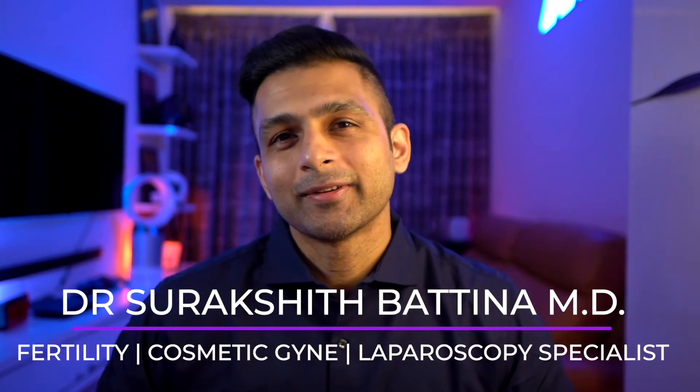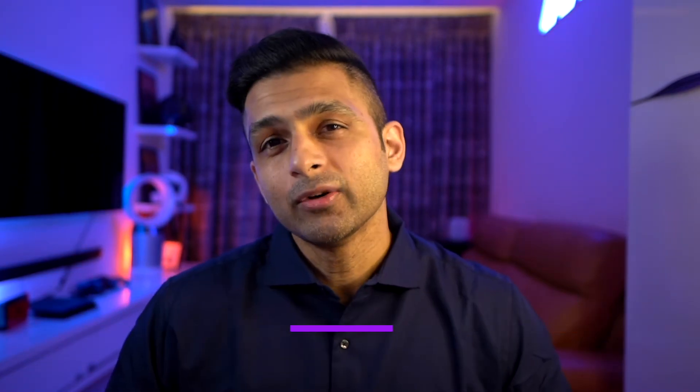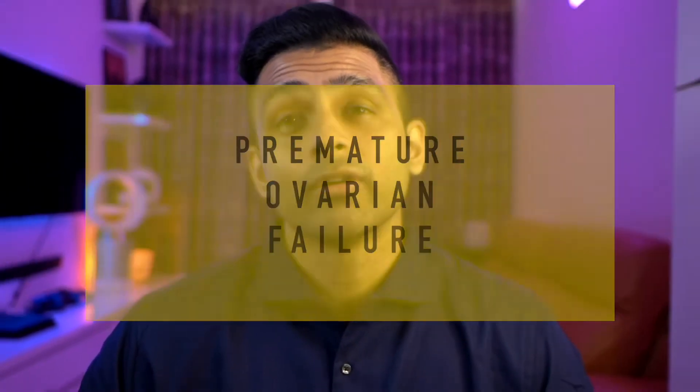Hi everyone, my name is Dr. Sureshid Badina and welcome to another video. In this particular one I'm going to talk to you about premature ovarian failure, also known as primary ovarian insufficiency — discussing the possible causes, how we can diagnose this condition, and what the treatment options are.